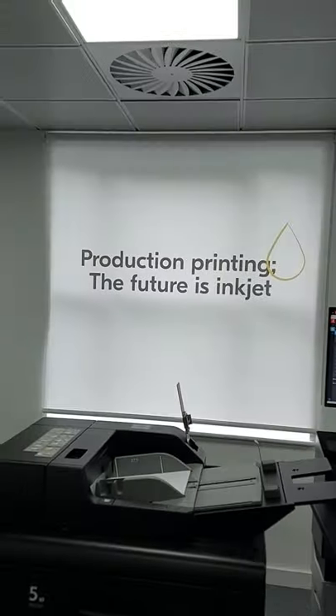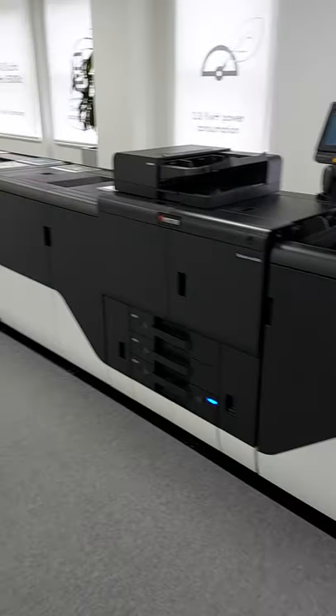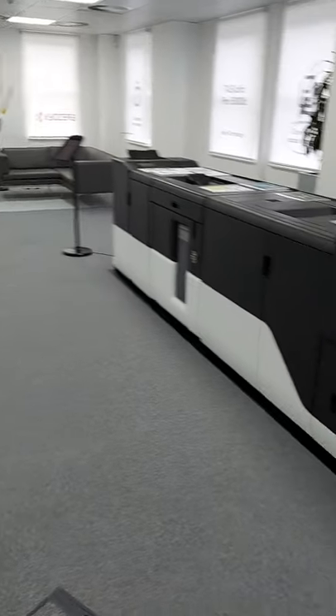I finally made it into the Kyocera showroom to have a look at the magnificent TASC Alpha 15,000 and it is as big as it looks.